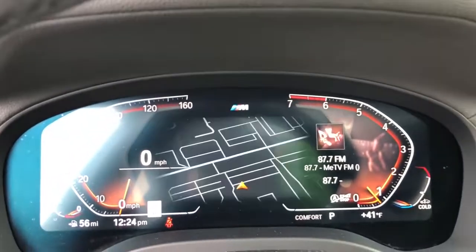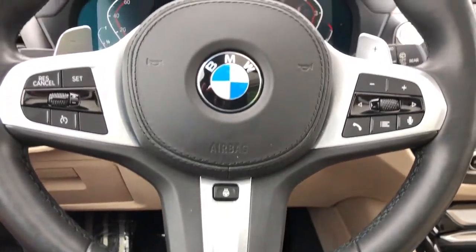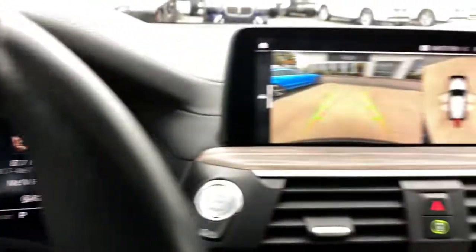These are just some of the great options this vehicle comes with: panoramic roof, navigation system, keyless entry, sunroof/moonroof, backup camera, wood grain interior trim, fog lamps, power liftgate, lane keeping assist, and satellite radio.